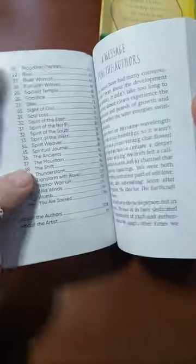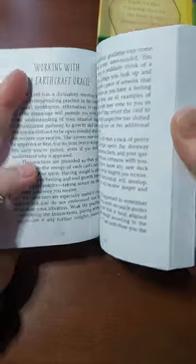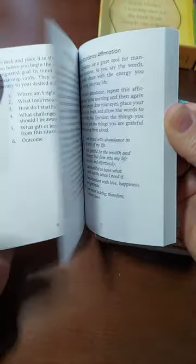So here's the book. There's a message from the authors, then it goes into the introduction. There's a section on what Earthcraft is — I'm assuming it's working with nature. Before you begin, there's an oracle prayer, and then it goes right into the cards.